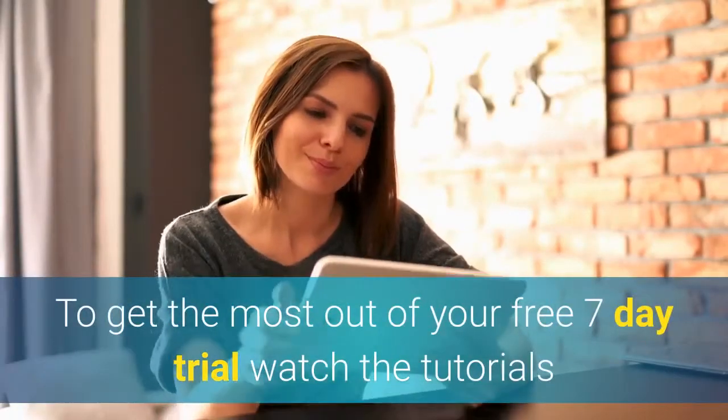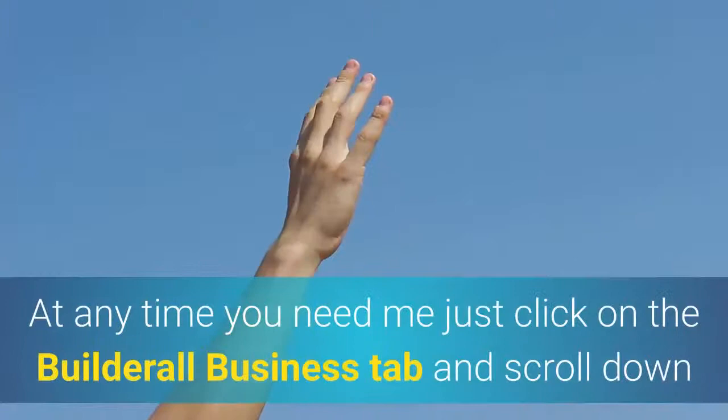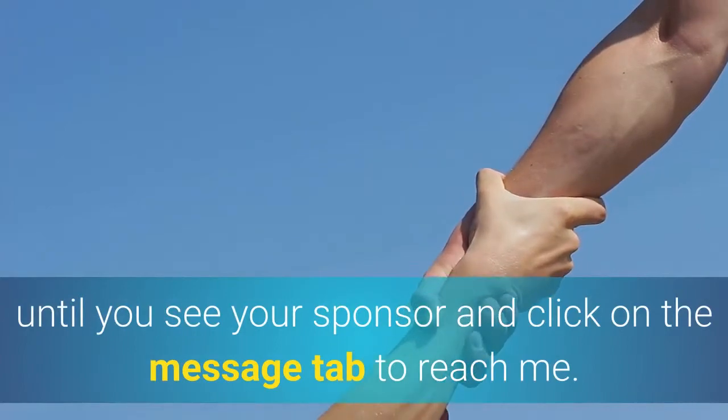To get the most out of your free 7-day trial, watch the tutorials that pertain to the tools you wish to learn how to use immediately. At any time you need me, just click on the Builderall business tab and scroll down until you see your sponsor, and click on the message tab to reach me.